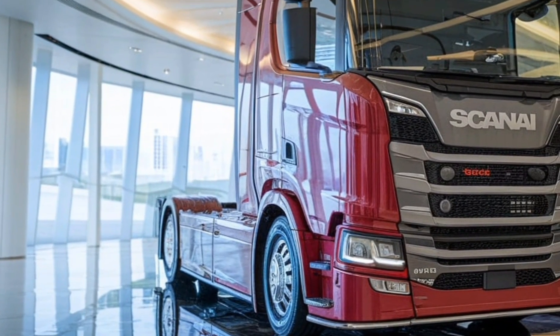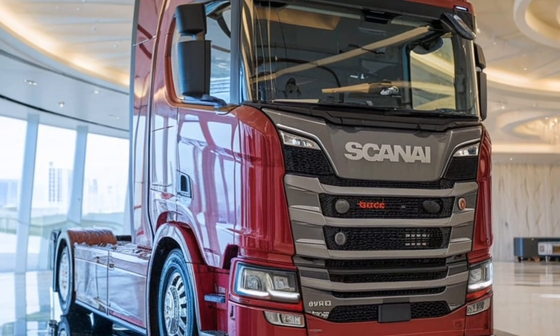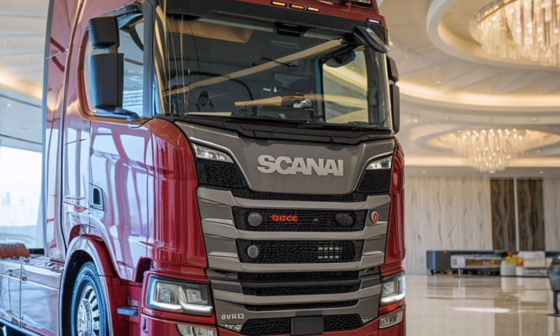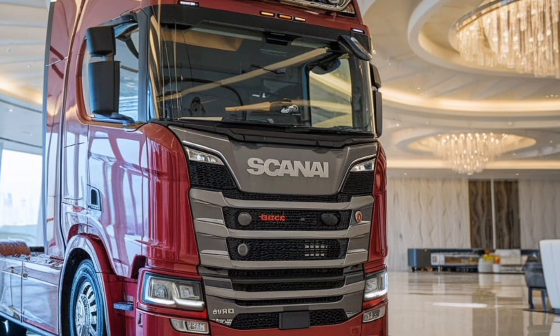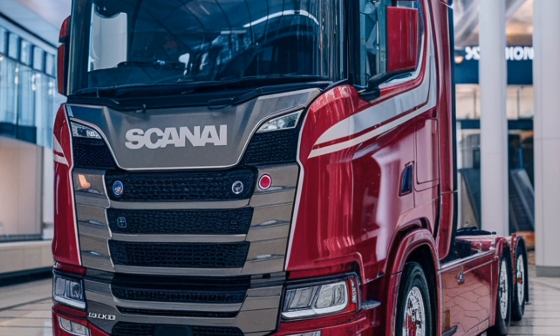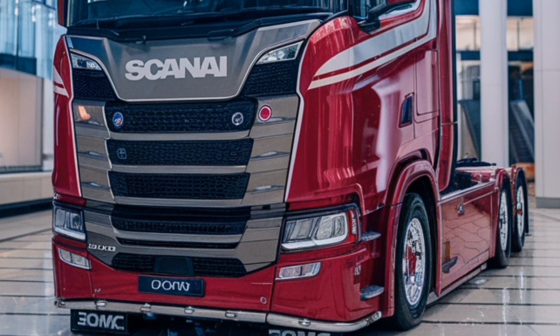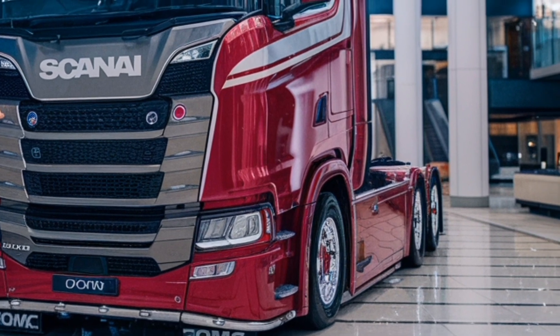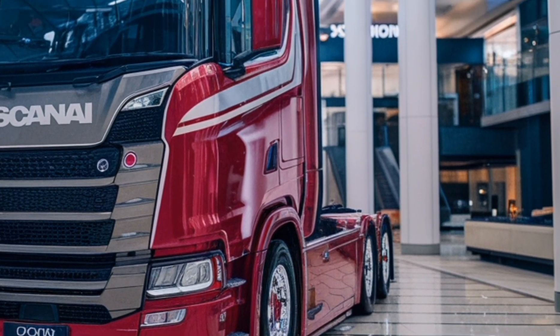Scania's commitment to green mobility is evident in the incorporation of hybrid and electric options, providing businesses with versatile solutions to meet diverse operational needs. The truck's durability and reliability make it a trusted partner for businesses, built to withstand the harshest conditions.